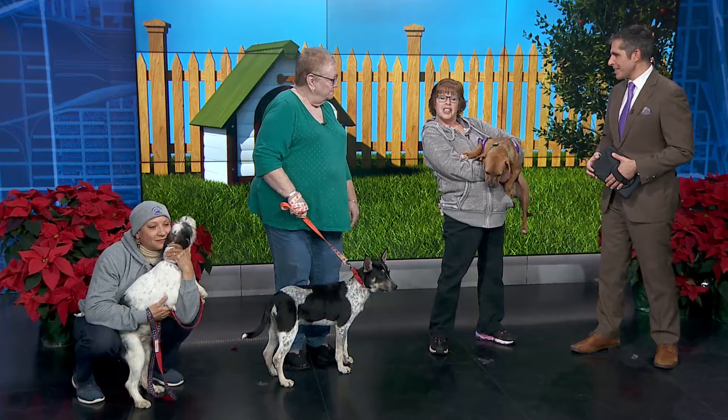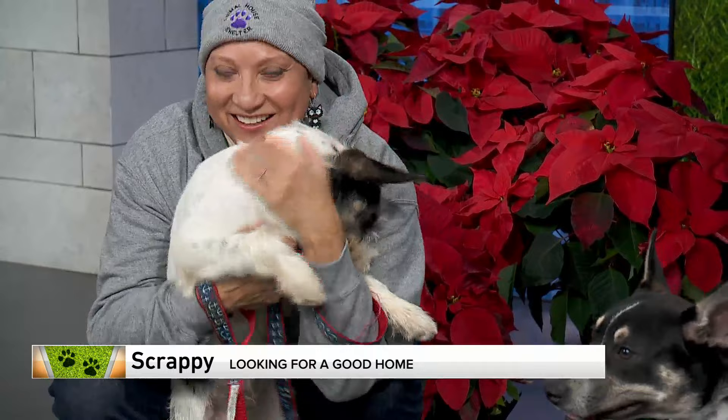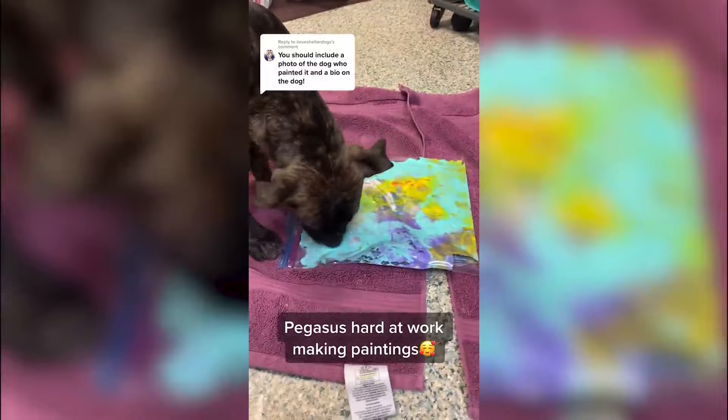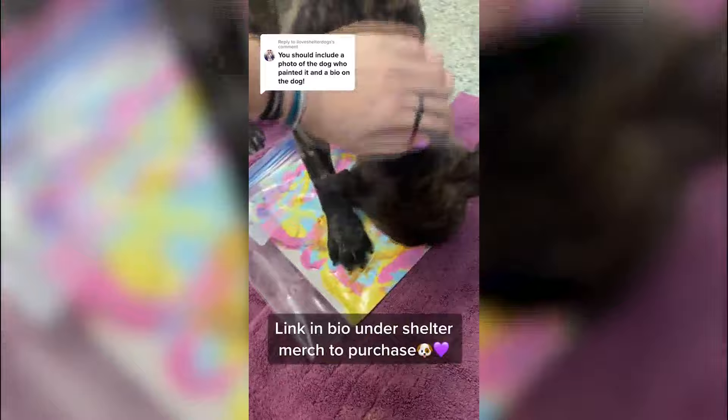There's also some artwork — last winter when they had nothing else to do, the dogs started painting! The cats also painted — they just kind of walk through the paint. The process involves putting paint on the art board and peanut butter on a bag, and they lick the bag and that's how they distribute the paint. You can check their website at animalhouseshelter.com.